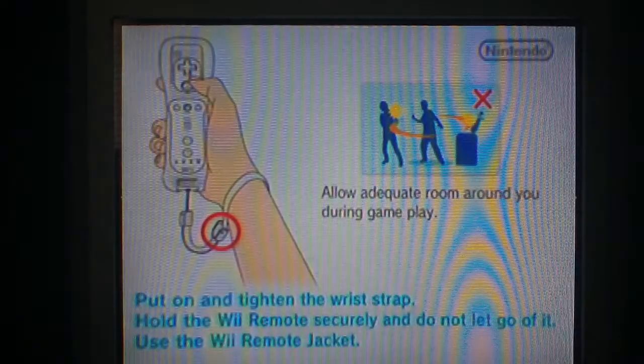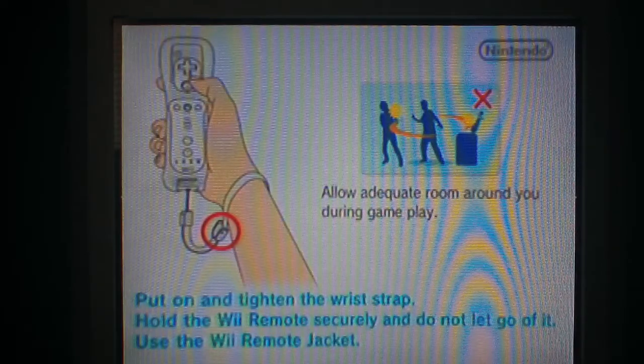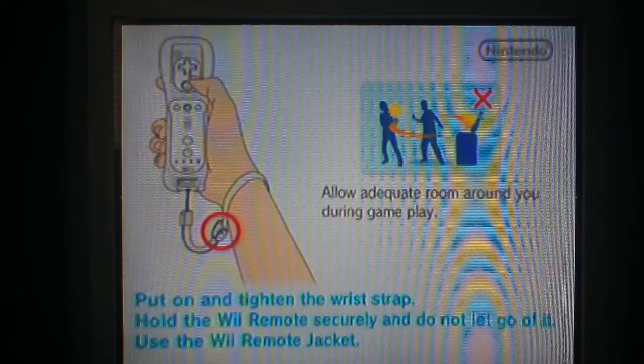Hey, welcome back to the 4th of July special. Right now I'm going to tackle The Price is Right 2010 for the Wii and I'm going to make this one a 3-strike mode.